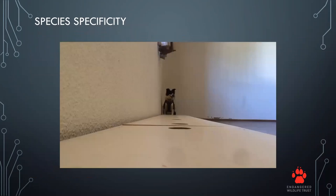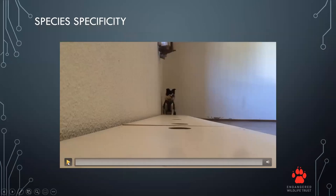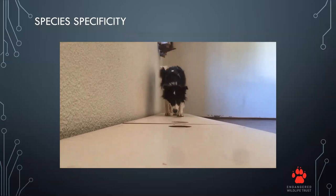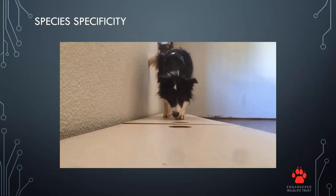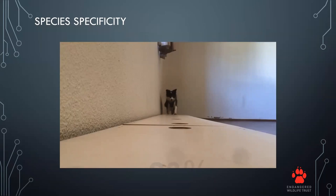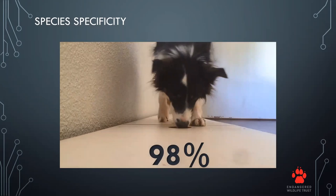We placed the scent underneath the plank equipment. In the video, you can see Jesse searching through the containers — the scent was in the last container on the plank. She indicates by lying down. She sniffs through all the containers, some of which had scent from other rabbits and hares, and finds the riverine rabbit in the last one. Jesse was able to detect the presence of riverine rabbits with a species specificity of 98%.